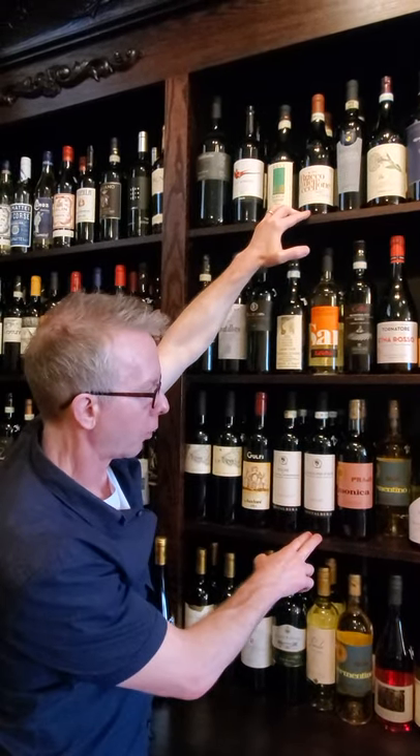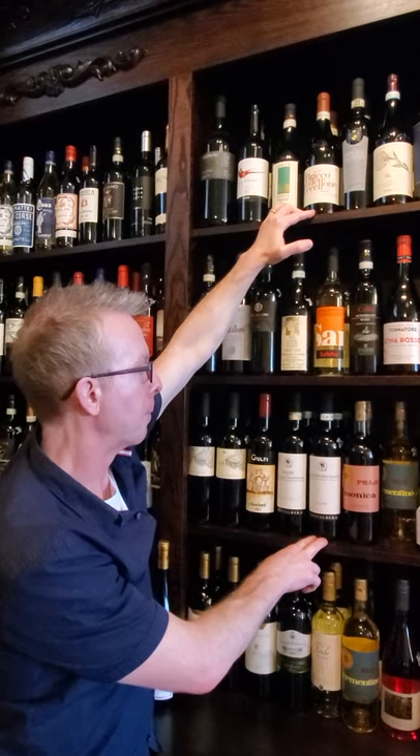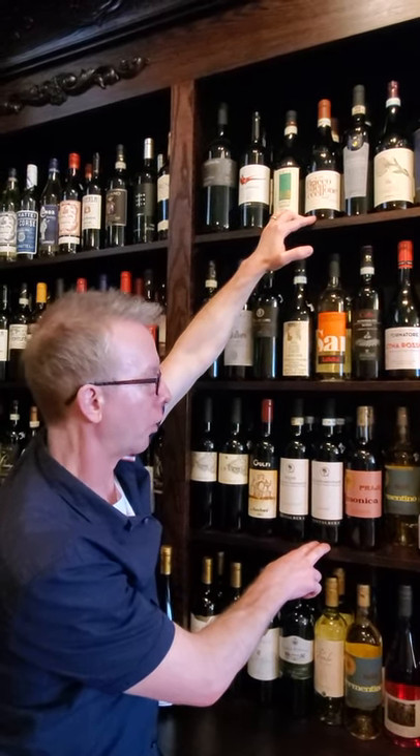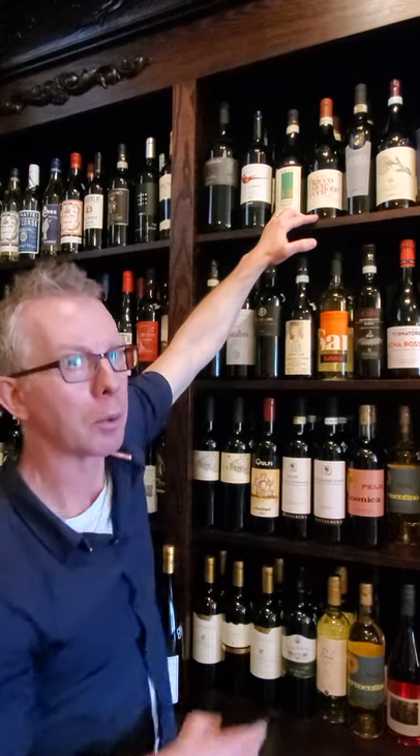And we just got in — if you guys are following our Facebook and Instagram — we just brought in a sparkling Grignolino. And I can't wait to try it.